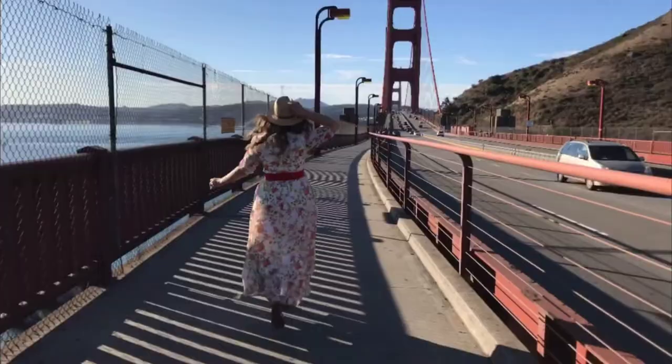A spot you should absolutely see the Golden Gate Bridge from is on the Golden Gate Bridge itself. We made it and we're heading under those famous Golden Arches.